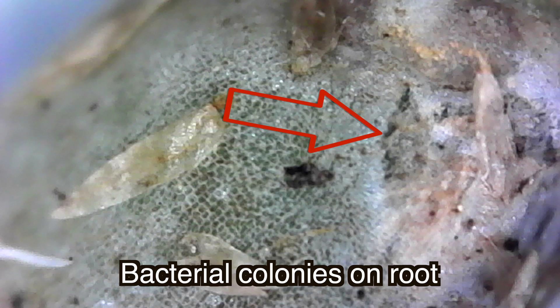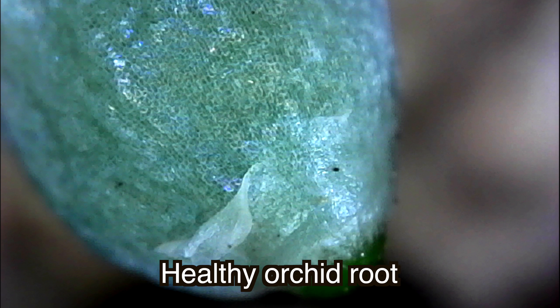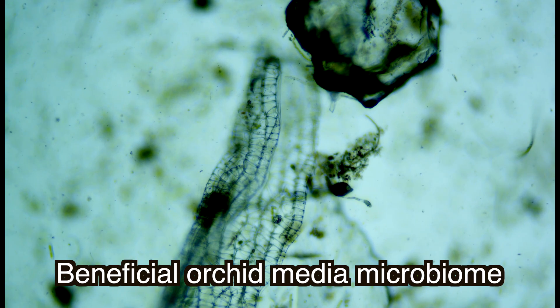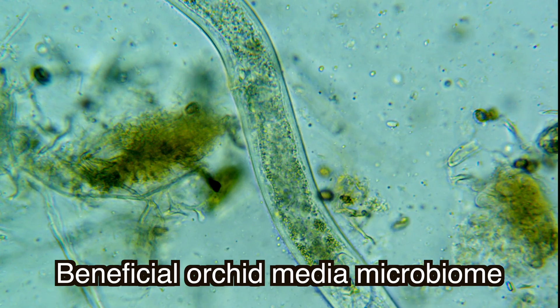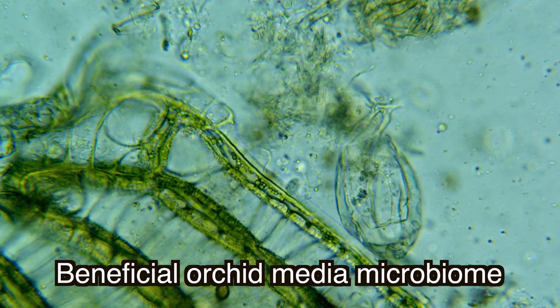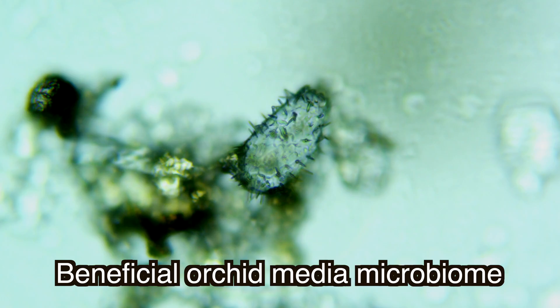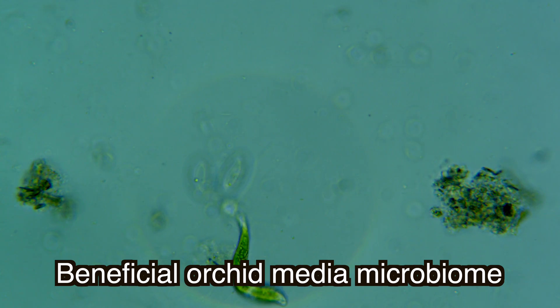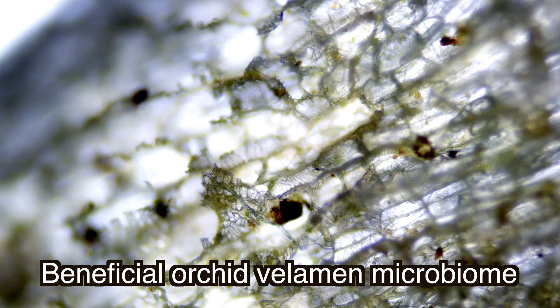Orchid root velamen plays an important role in the substrate. Aerial roots absorb water and nutrients through dead cells of the rhizoderm called velamen, which are home to many symbiotic organisms such as bacteria, algae, and mycorrhizal fungi. These organisms play an important role in helping absorb nutrients and are responsible for nitrogen fixation. Hydrogen peroxide is a fungicide and strong antiseptic that can kill those beneficial microorganisms on contact. And guess what might happen next?